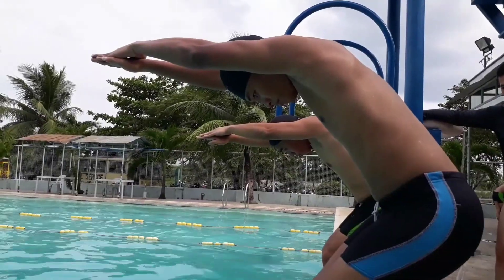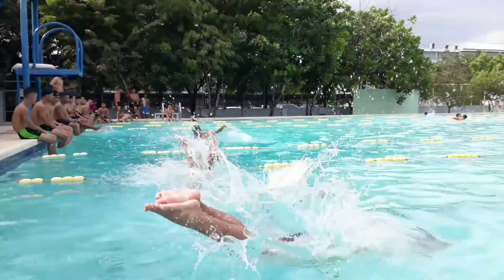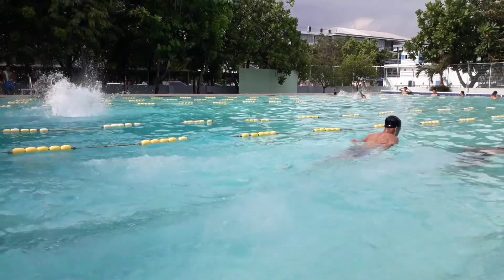Now the swimmer is ready to dive. Always take note that both legs must not spread out while mid-air. They have to be locked straight without a gap.